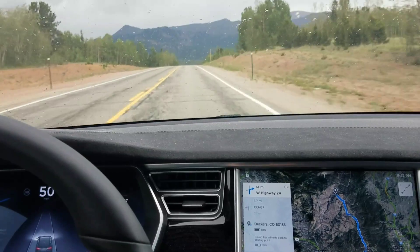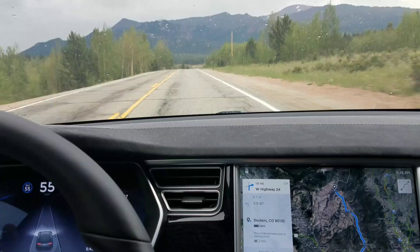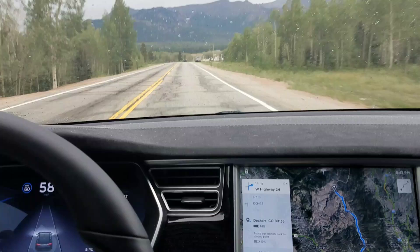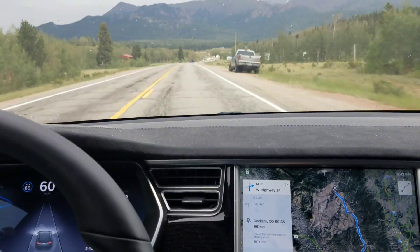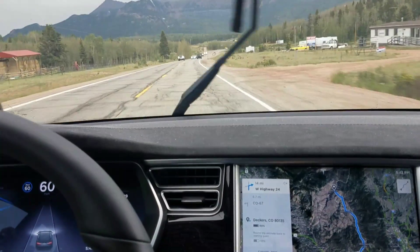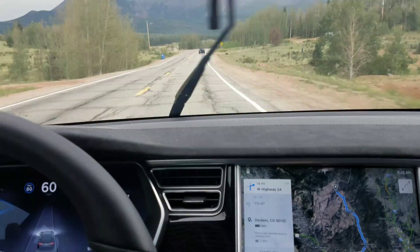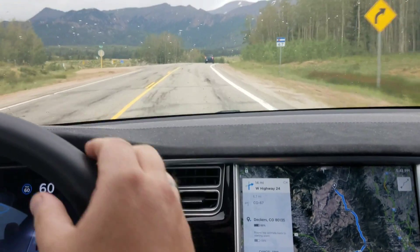It hasn't had any issue with slowing down too aggressively, although one thing that I'm seeing on a lot of these windy mountain roads is it was slowing down to speeds that were, in my opinion, below acceptable for the posted speed limit. For instance, on some of the roads on Highway 24 coming up, the corners were relatively blind and the car was slowing down in an area where the posted speed limit was around 55 miles per hour — the car was slowing down to as little as 25 miles per hour in some of the turns.